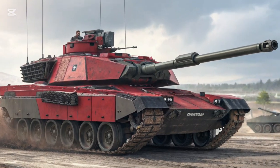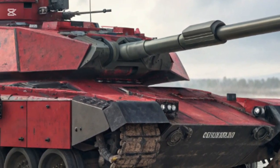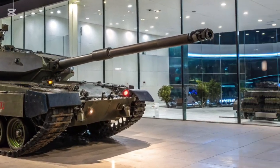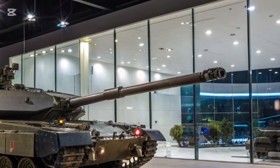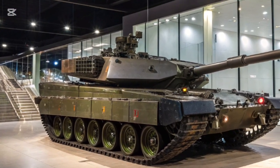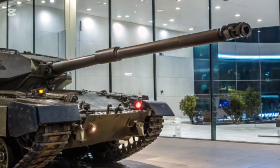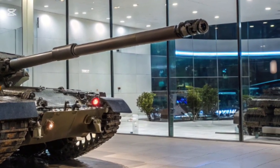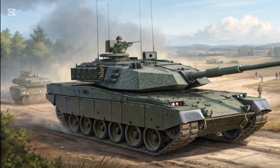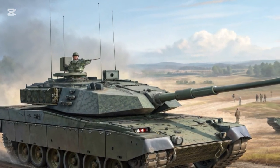At first glance, the most obvious change is the brand new turret — this isn't just an upgrade, it's practically a complete replacement. The Challenger 2's old rifled gun is gone, replaced by the smoothbore 120mm L55A1, the same NATO-standard weapon used by Leopard 2 and Abrams tanks. This allows the Challenger 3 to fire the latest high-performance kinetic rounds and programmable ammunition, giving it access to a much wider range of munitions than its predecessor.